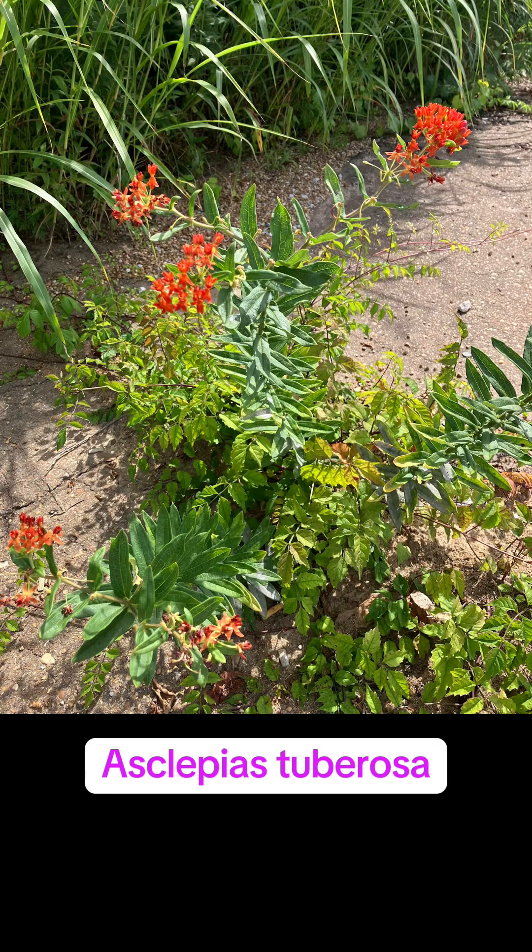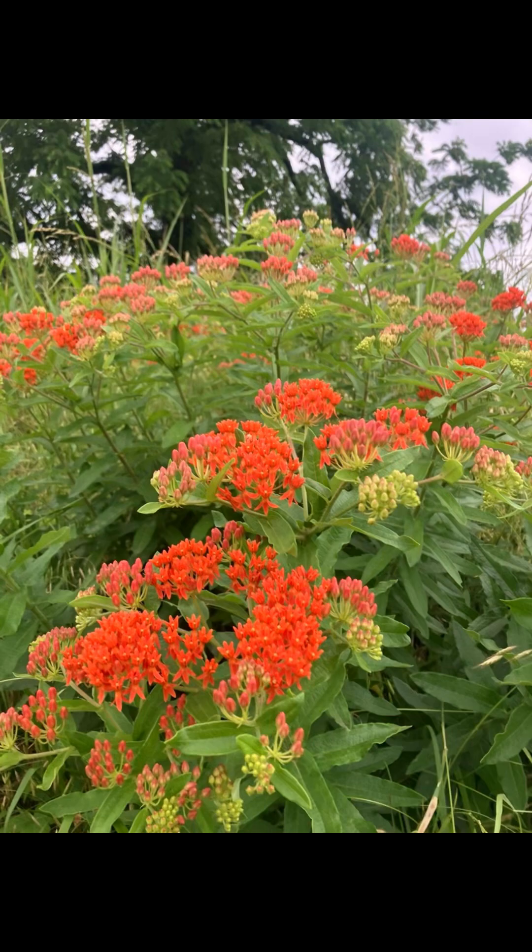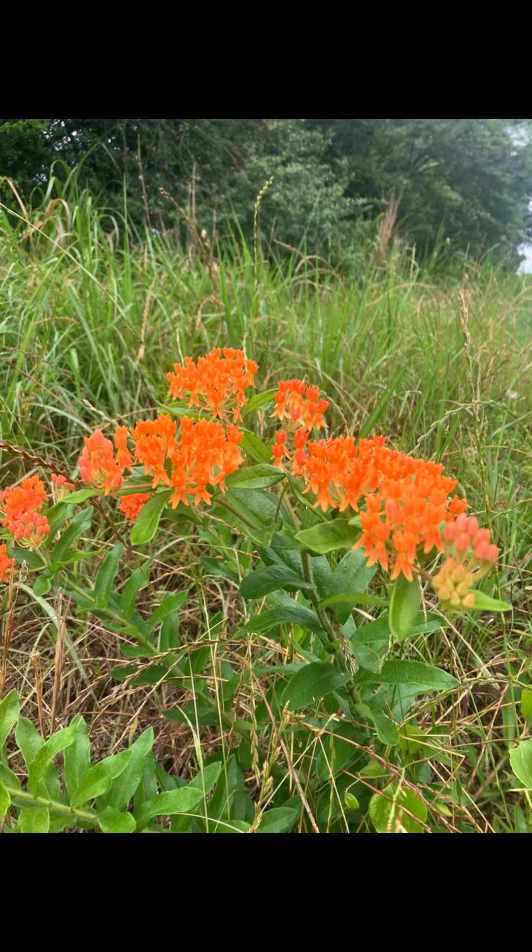It also has a pretty awesome color variation, from deep orange to a lighter orange that you can see here.